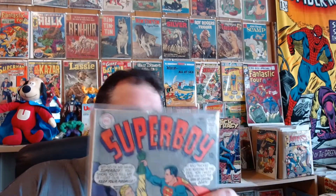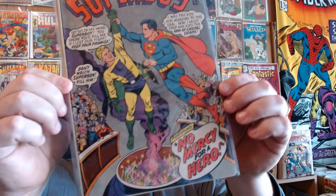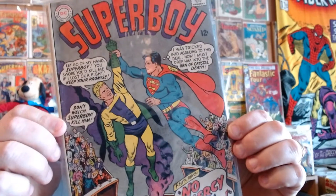Here's Superboy number 141. Needs to be in a better holder than this.